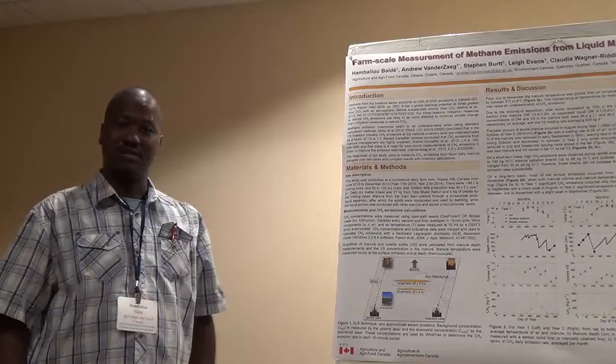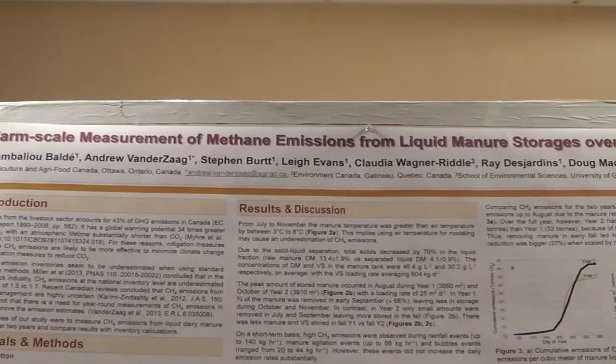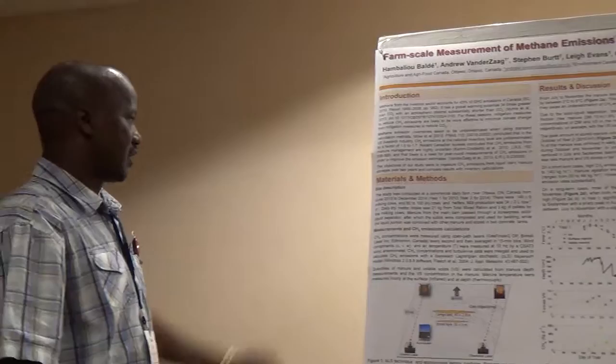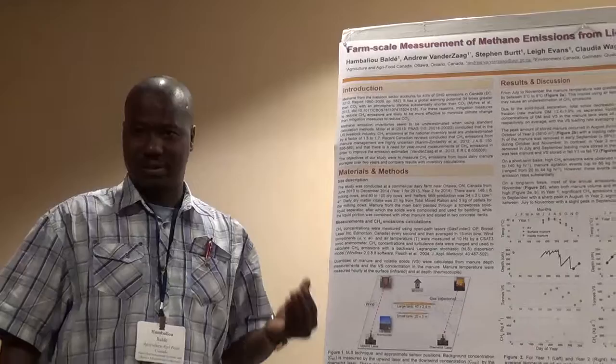Liquid manure from dairy farms is a large source of methane. Many studies find the emission underestimated using the standard inventory model. The objectives of this study were to measure methane emissions from liquid manure over two years and to compare the results with the inventory calculation.